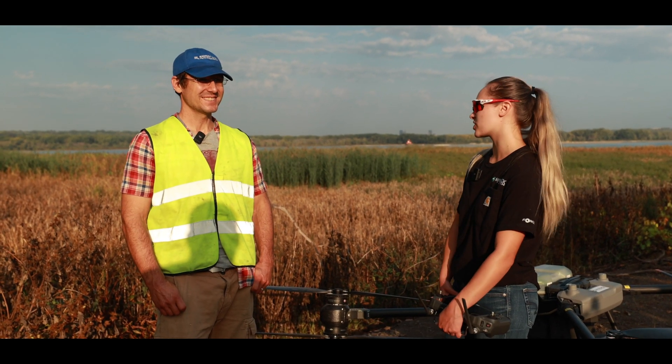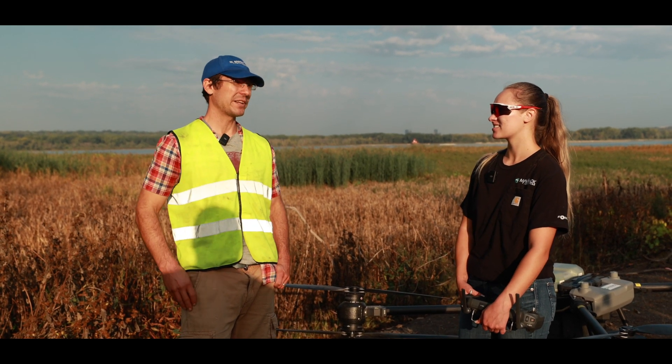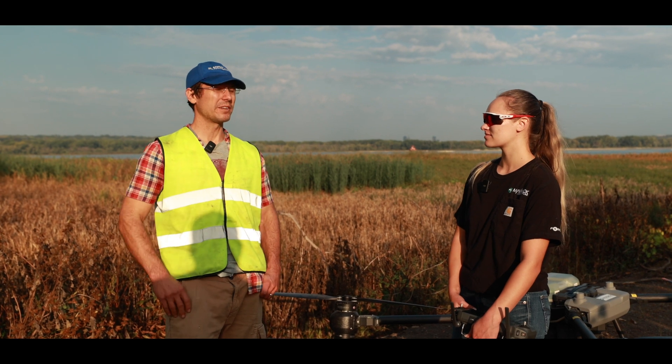Yeah, so normally this area is pretty wet all the time. Phragmites grows in areas where it likes its feet wet — so a lot of shorelines, a lot of wetlands, even out into open water a little bit depending on how high the water level is.